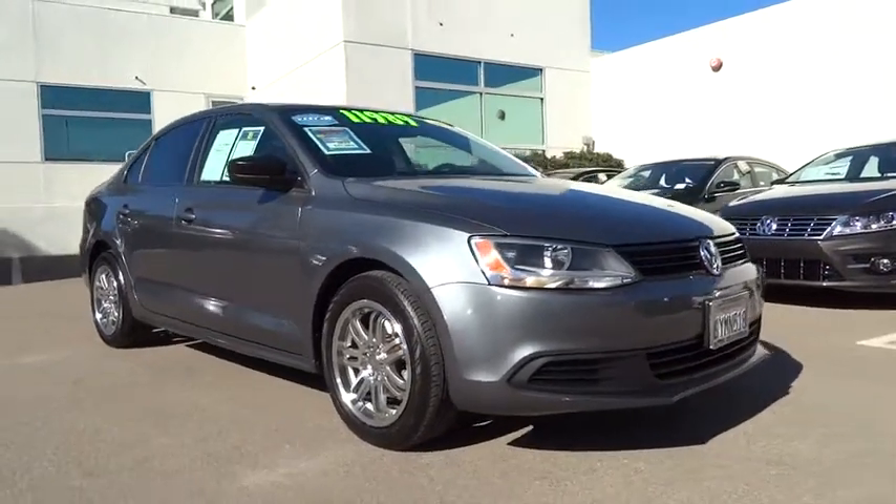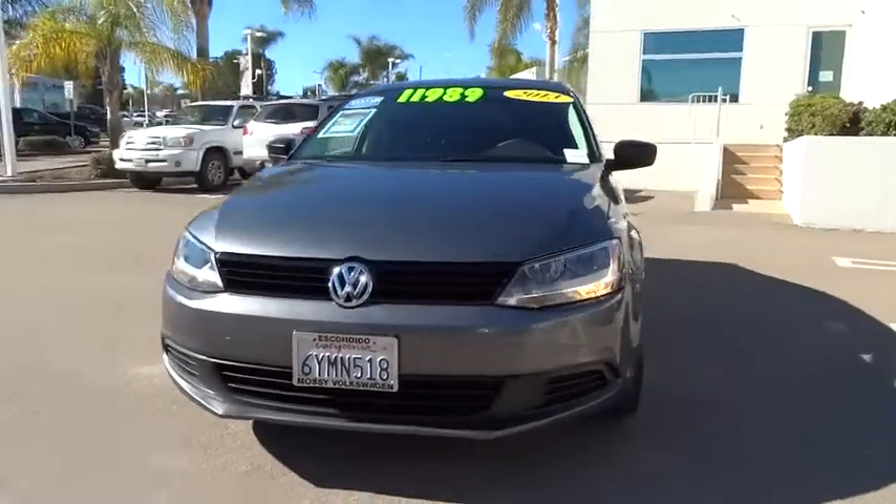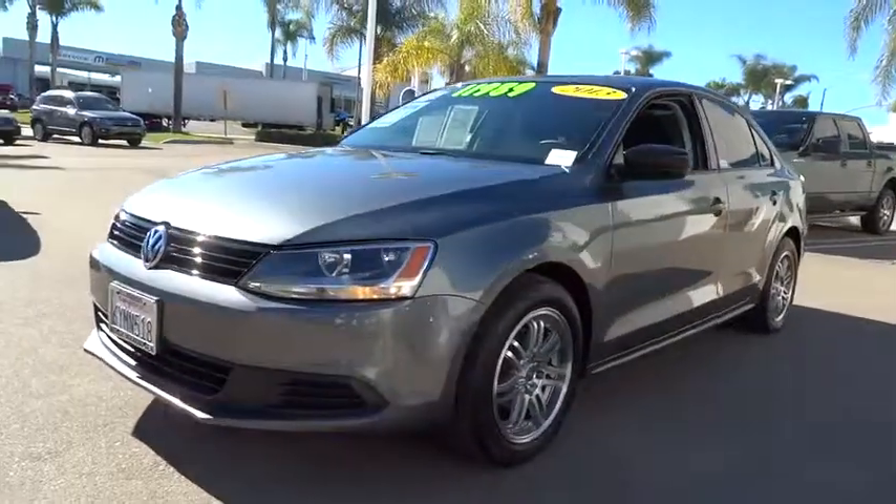The 2013 Jetta. The Jetta is a premium car that is family-friendly with a great price. Agile and confident handling. Volkswagen Jetta.